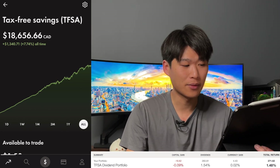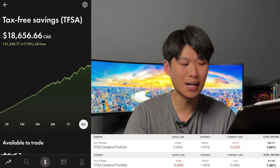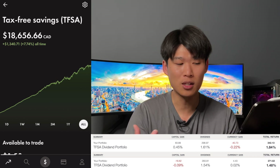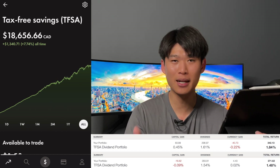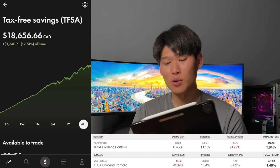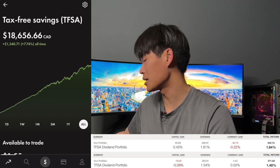This week, capital gains up $83.89, up 0.45%. Dividends coming in at $298.97, up 1.61%. Currency gain with the US positions was down $40.73, down 0.22%. Total return was up $342.13, up 1.84%. And so those are the positions we purchased in the past two weeks and the updates for the past two weeks.